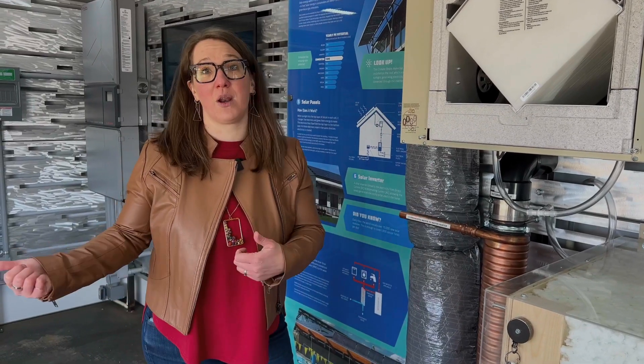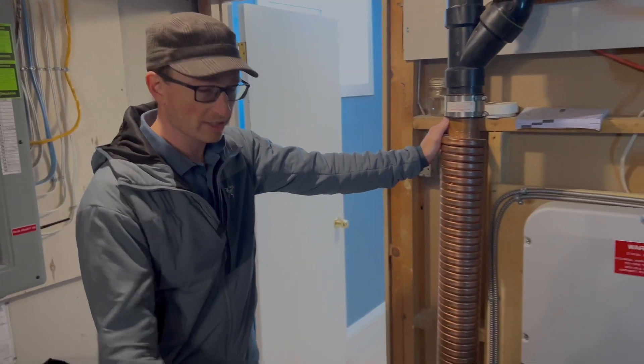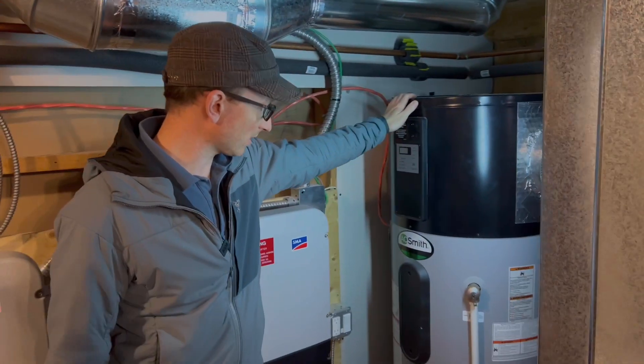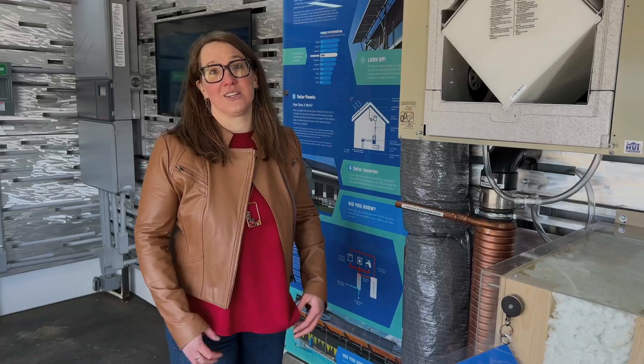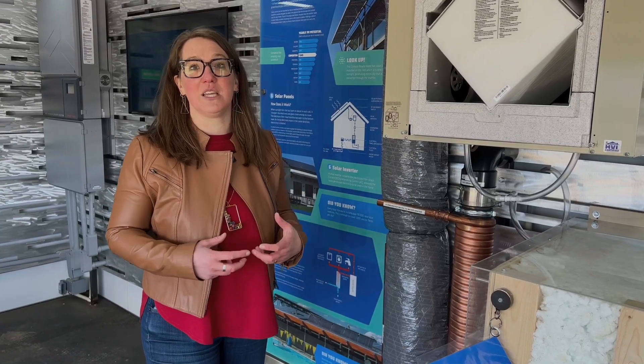Instead of just throwing all of that heat that you've already paid for down the drain, this helps you save some of it. You can also do things like air source heat pump hot water tanks, and there are lots of other different technologies to help you reduce the amount of energy you need to actually heat water in your home.